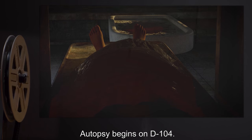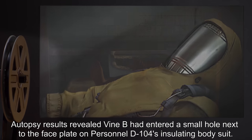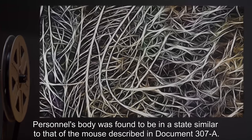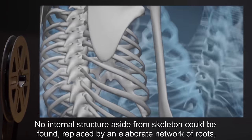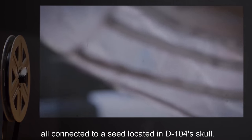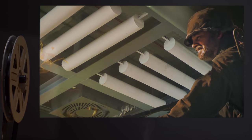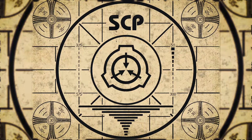8:30:02 AM — Autopsy begins on D-104. Autopsy results revealed Vine B had entered a small hole next to the face plate on D-104's insulating body suit. Personnel's body was found to be in a state similar to that of the mouse described in Document 307-A — no internal structure aside from skeleton could be found, replaced by an elaborate network of roots all connected to a seed located in D-104's skull. A pair of shoots had begun to sprout in the direction of the eye sockets. D-104 was summarily incinerated.